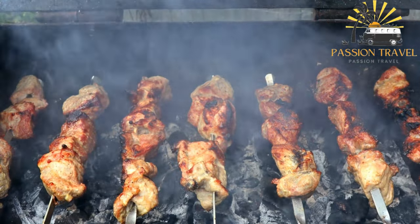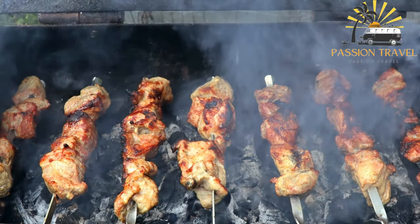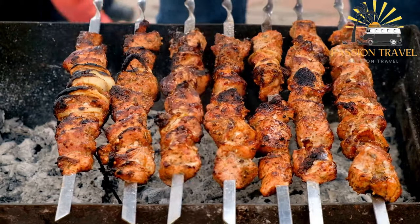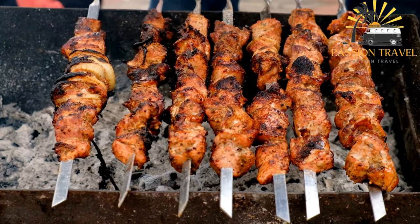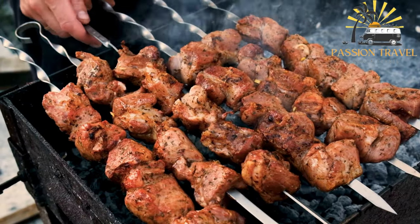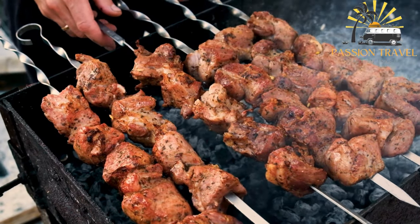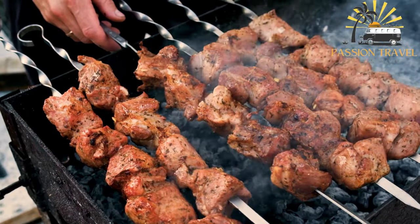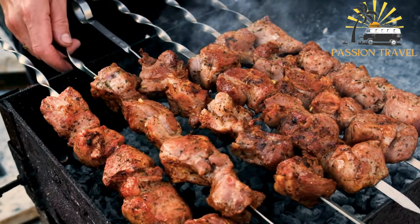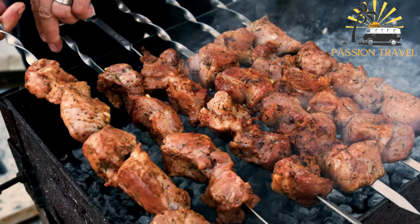Shashlik consists of marinated pieces of meat — typically beef, lamb, or chicken — skewered and grilled over an open flame. The meat is marinated for several hours in spices, vinegar, and oil, which tenderizes it and adds flavor. The skewers are grilled over a charcoal fire, often outdoors, until cooked to perfection. Shashlik is often served with fresh vegetables, bread, or rice, and is a popular street food as well as a common dish at weddings, festivals, and celebrations.